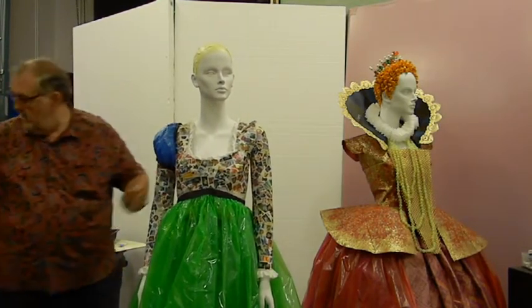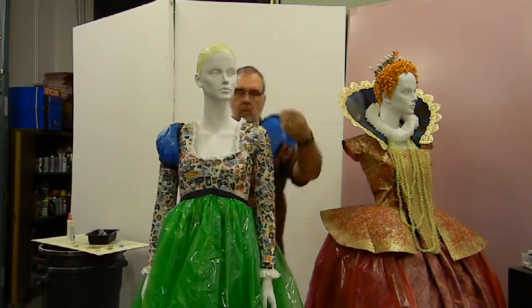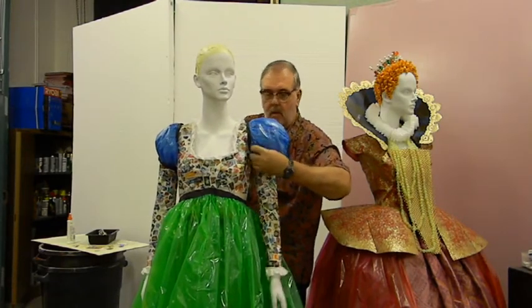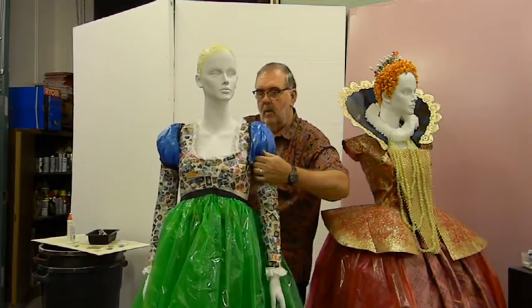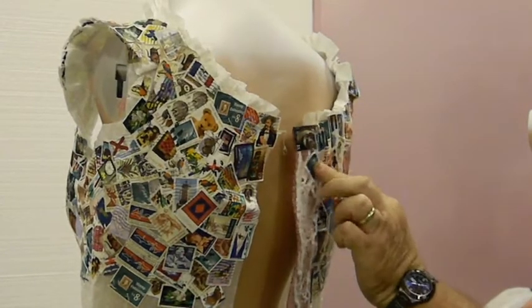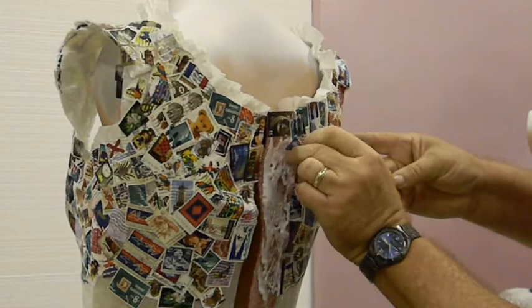Ken is designing and building two costumes — one from the Elizabethan era and another from the Renaissance era — to represent SCF's theater program in the exhibit. Designed to be a simple yet elegant dress, the details of the Renaissance costume cannot be overlooked. The bodice features a decoupage collage of old recycled postage stamps, accented with a colorful green plastic drop cloth skirt and capped sleeves made from blue dry cleaning garment bags.